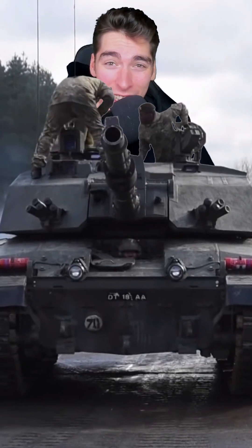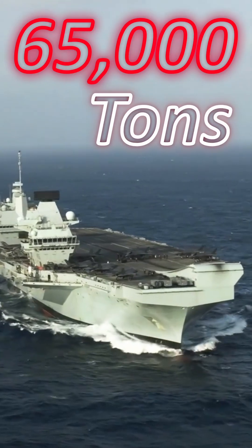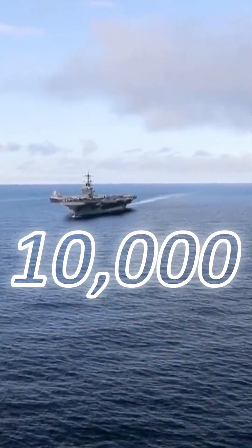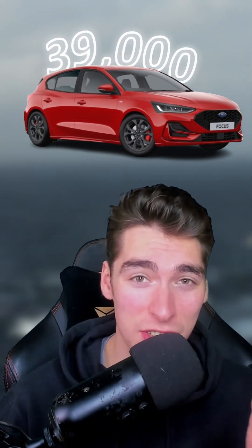That's a lot of money, but nothing in comparison to this next one. This is the UK's biggest military vehicle, HMS Queen Elizabeth. This aircraft carrier weighs 65,000 tonnes, can fit 1,600 people inside, and has a range of 10,000 nautical miles. So it's no surprise it has a 4 million litre fuel capacity, costing £2.96 million pounds to refuel. You could almost refuel 39,000 cars for this price.